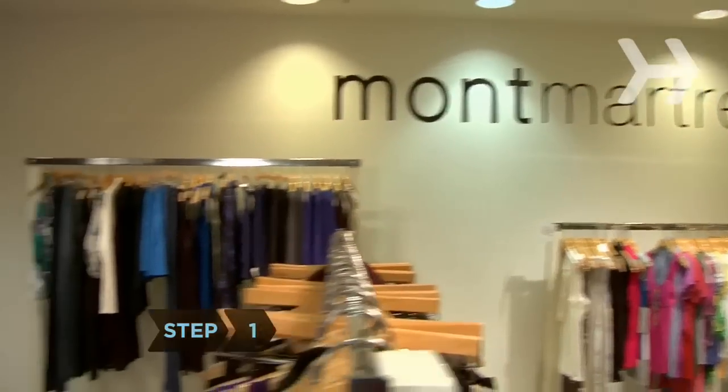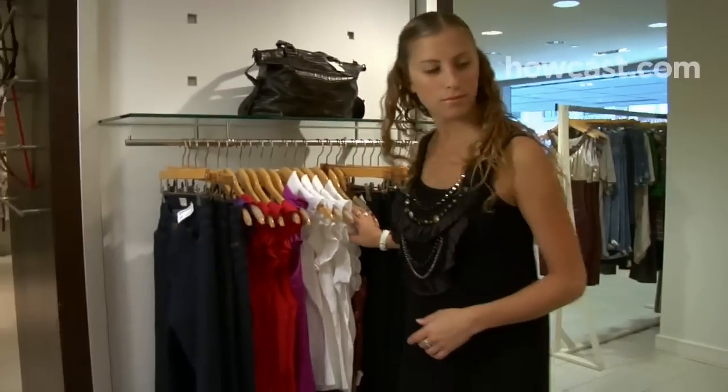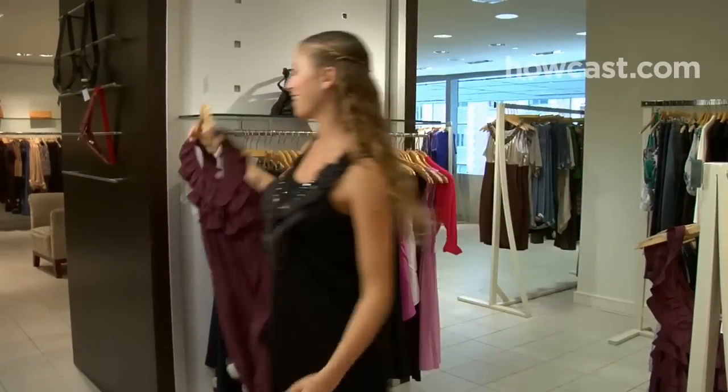Step 1. Head to the petite department, where clothing is tailored for women 5'4" and under, regardless of their weight, or shop in vintage stores. Clothing from the 40s and 50s was often tailor-made for shorter women.